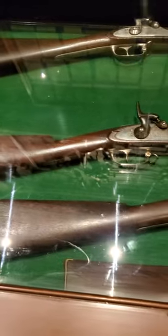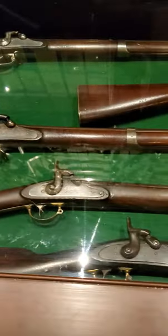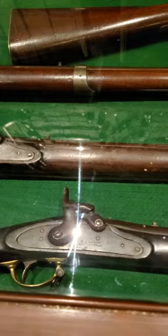Over here we have some H.E. Lehmann CWS muskets from Lancaster, Pennsylvania. These are extremely rare — they say there's only six of these known in existence.